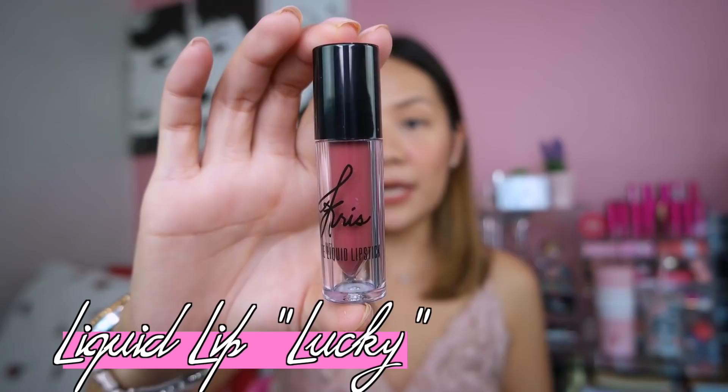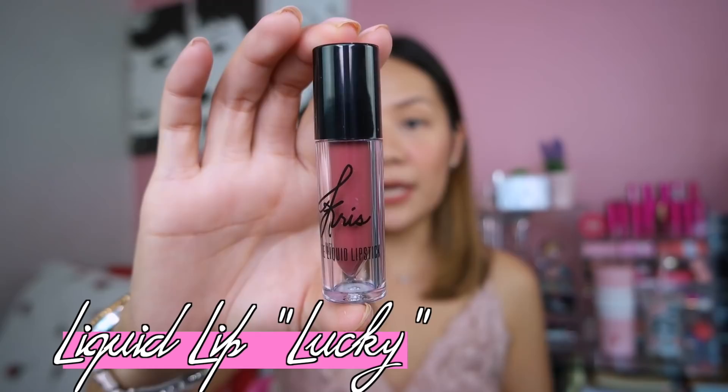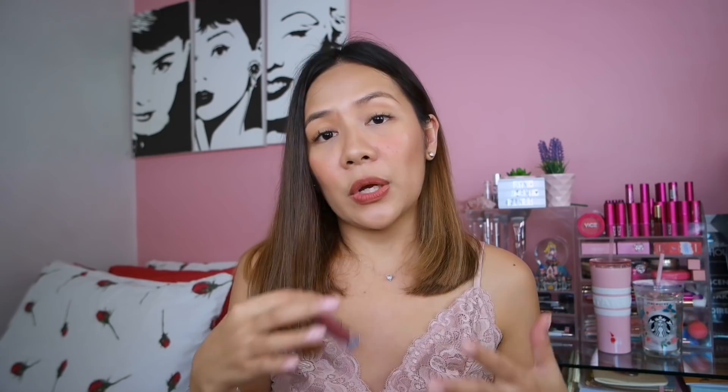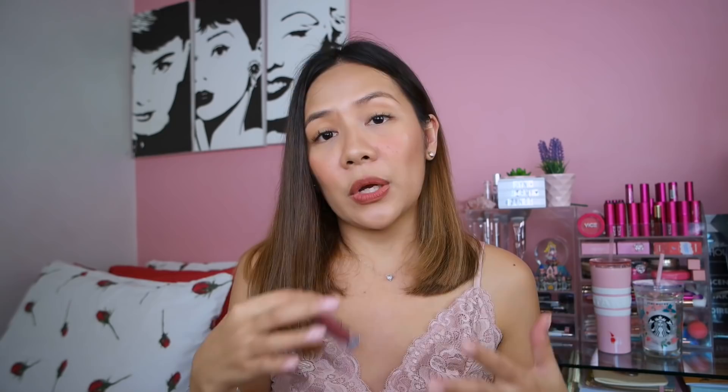The last lip item is the matte liquid lipstick from Chris Aquino's collection, shade Lucky. I haven't tried a matte lipstick from the Chris Aquino collection yet so this is the first one I'm gonna try. Ang ganda nung pagka mauve niya — dark mauve color. I've tried Ever Belenas' matte liquid lipsticks before and I love the consistency, texture, and the way it lasts, so I guess this one will do the same.